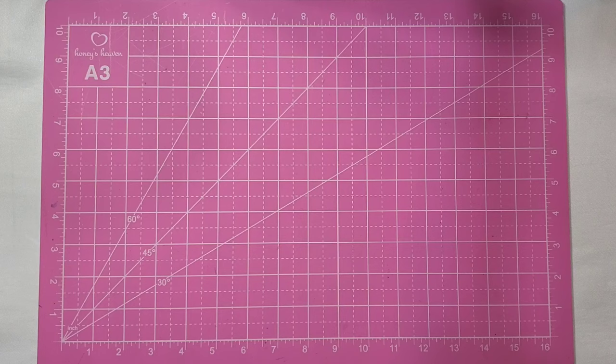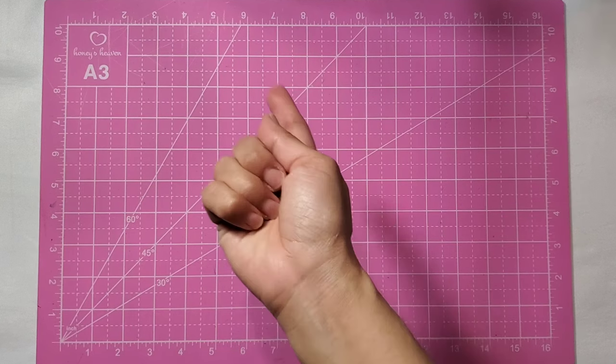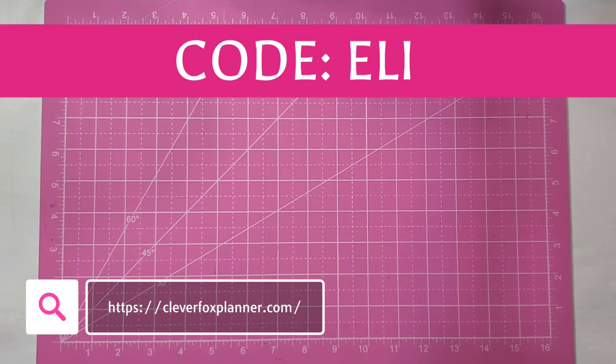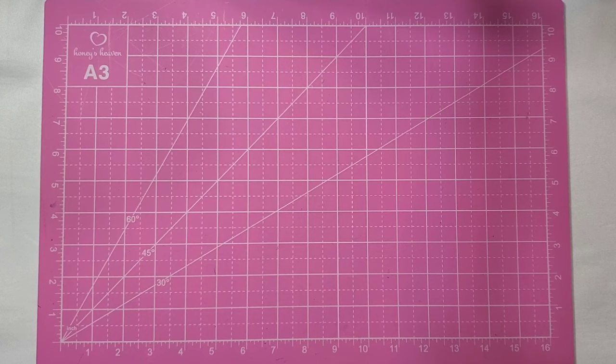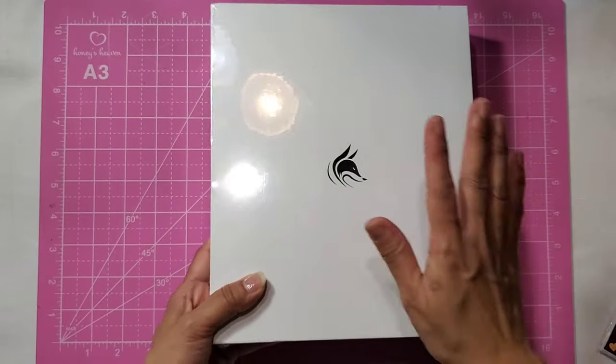Hello everyone, welcome back to my channel, I'm Ellie. Today we are going to be doing a fun unboxing video of some new items I received from Clever Fox Planner. They reached out to me and sent me some new planner goodies. They also gave me a discount code — it's just 'ellie' — and I will leave it right here as well as in my description. The links will be left down below as well, so let's go ahead and get started.